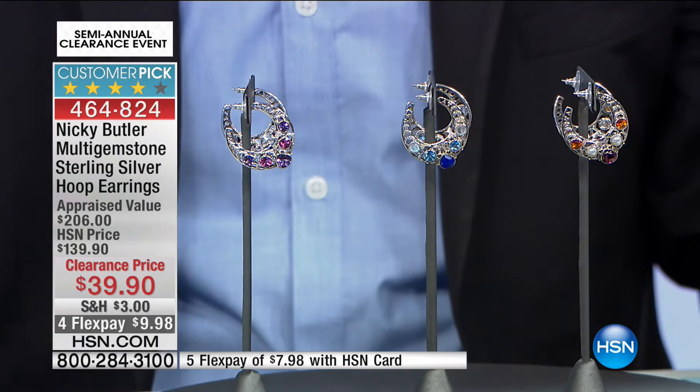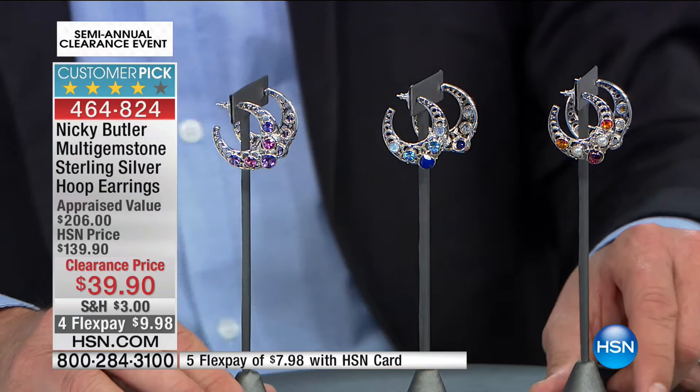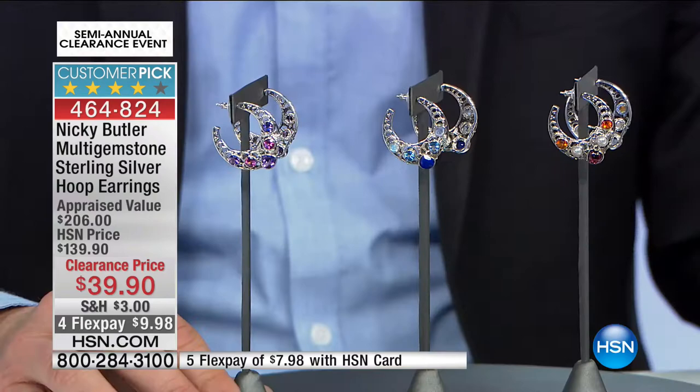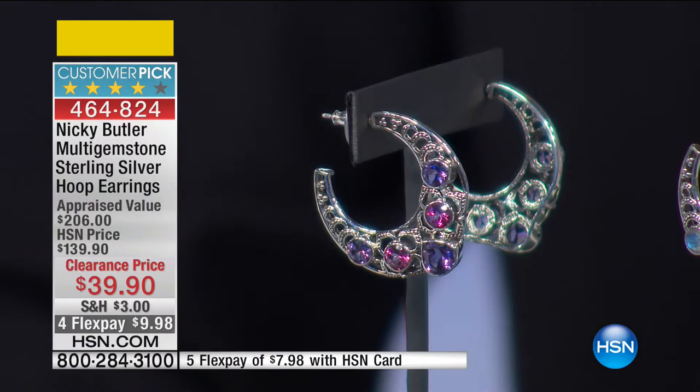Nicky Butler, cutting his teeth at the antique markets of Portobello Road, creates pieces with a real ode to classic jewelry. This is the multi-gemstone sterling silver hoop earrings. I once did a private survey walking through a shopping centre in Sydney counting earring styles — literally seven out of ten ladies wore hoops. We have variations: amethyst, lapis, and garnet. 17 remaining in the lapis.